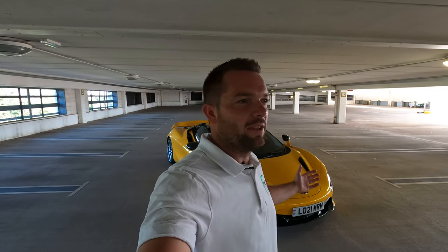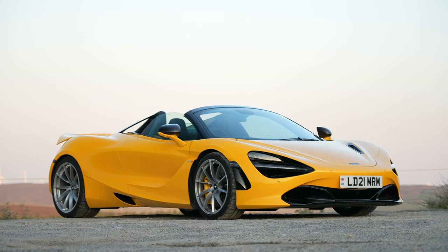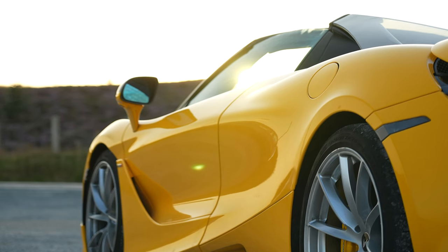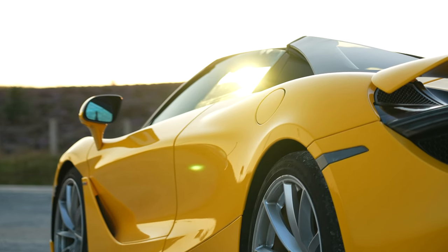Just like that, we come to the final day with the 720S. Yesterday was absolutely manic so I didn't get a chance to get the camera out. But we took this car into the middle of Wales and stayed out until sunset — in August in the UK, that's quite late — so we were out until about midnight with that car last night. I'm a little bit tired this morning, but let me just sum up my experience with this car.